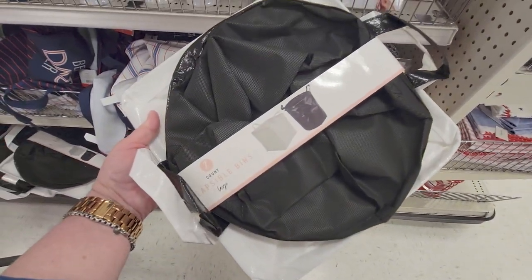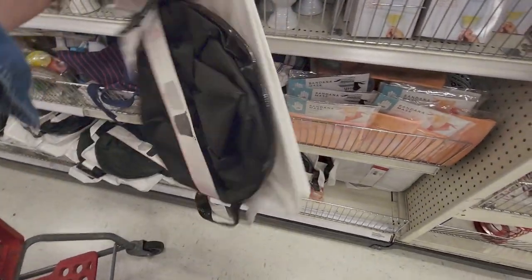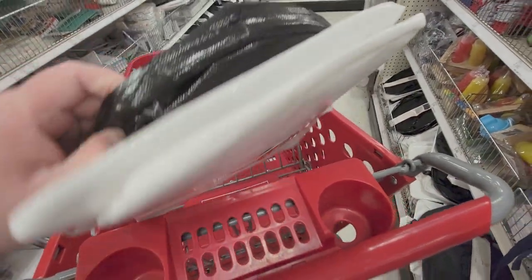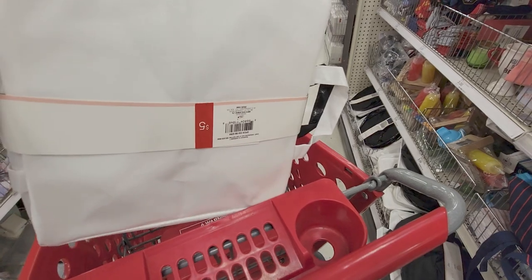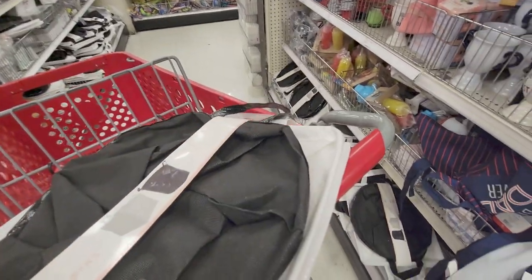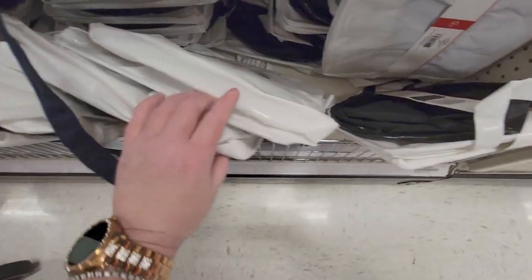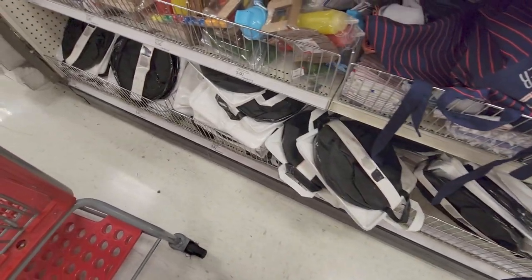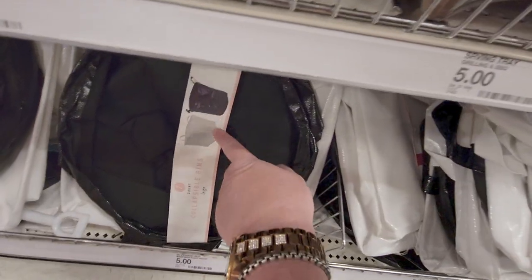Down here there are collapsible bins — you get a two-count. These are always really nice and this is five dollars. It's like a shiny plasticky vinyl material. It comes in black and white, very cute. They have a ton of them — one looks like a circle shape and one's like a square.